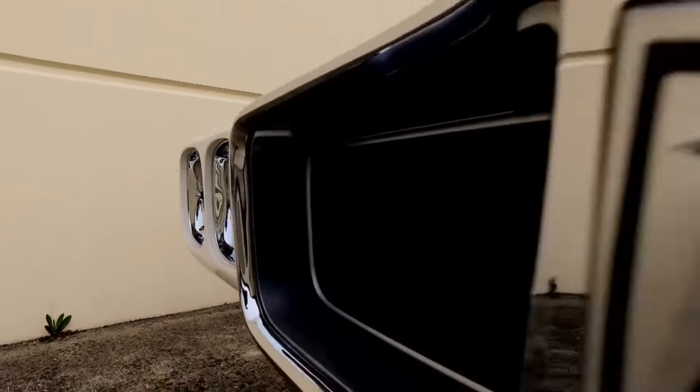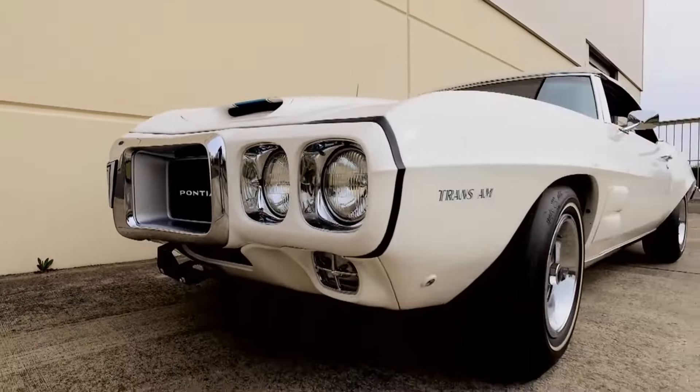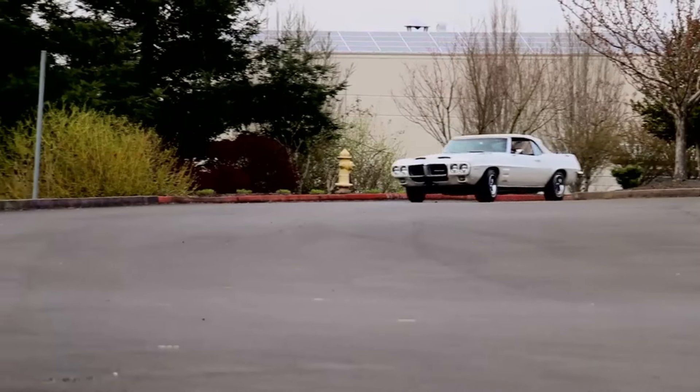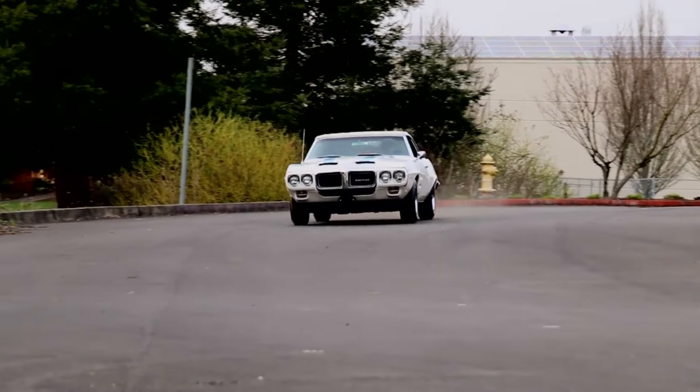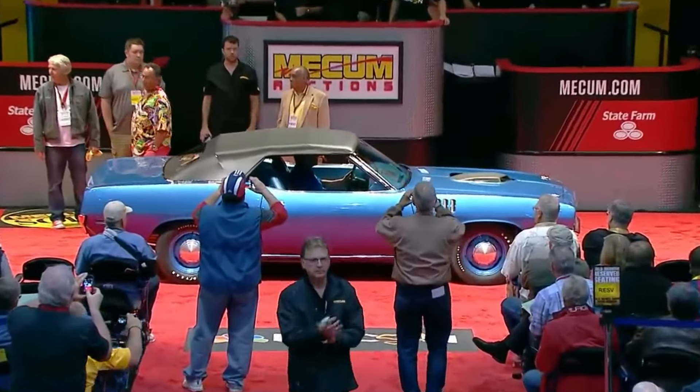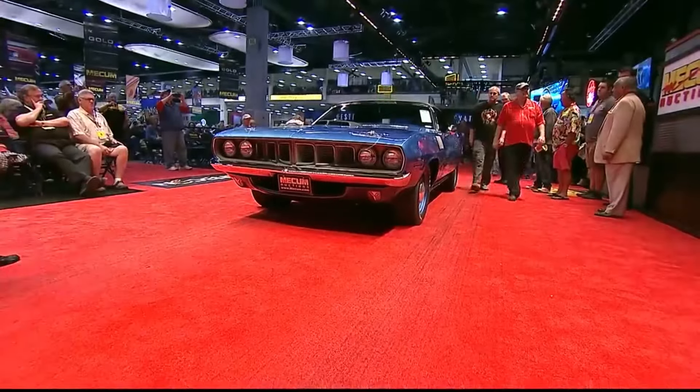Well, there you have it — six of the best American muscle cars with less than 10 examples that ever made it to the road. Which of these bad boys did you find interesting? Share your thoughts in the comments down below. Until then, I'll catch you on the next one.